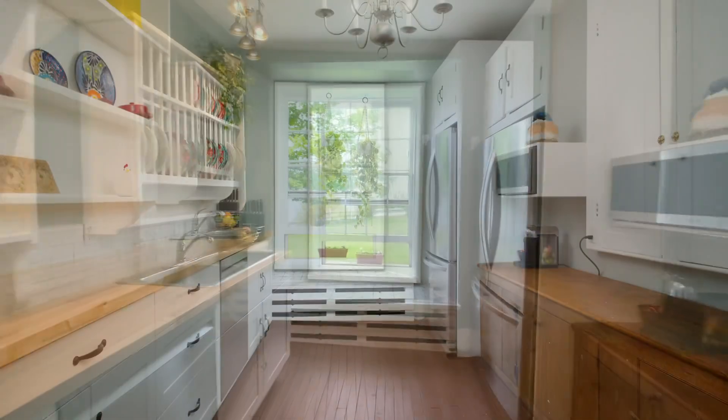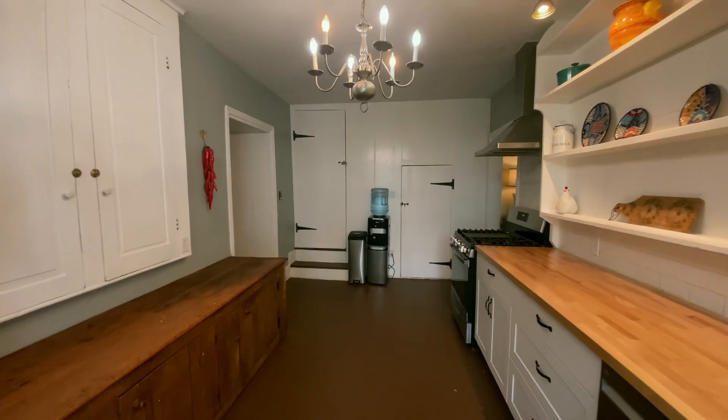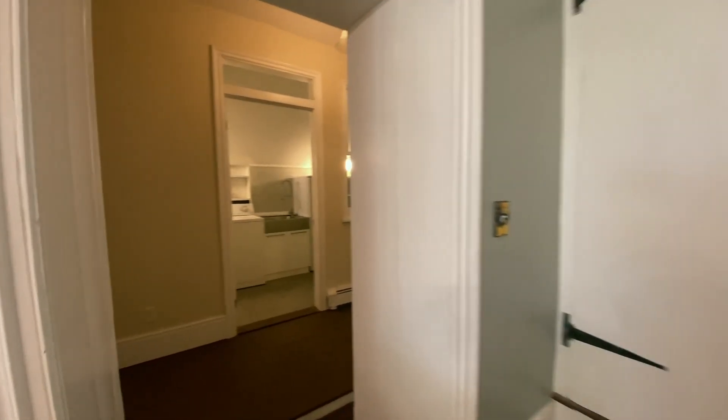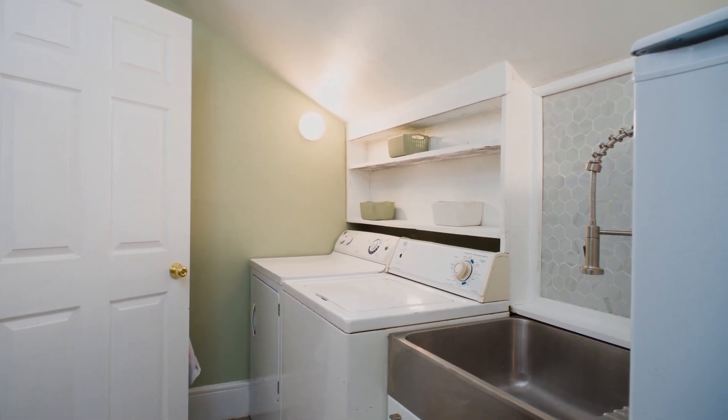An additional space is perfect for storage or a workshop. In the kitchen, the antique pine cupboard and stainless steel appliances are a mix of old-style charm and modern convenience. Don't forget to check out the servants staircase — perfect for sneaking down for a late-night snack. Across from the kitchen is an updated main floor laundry room.